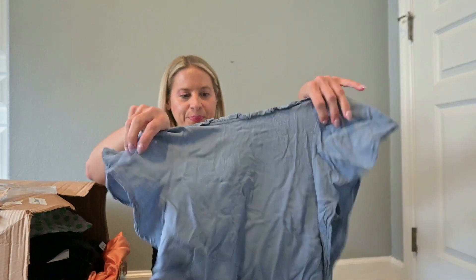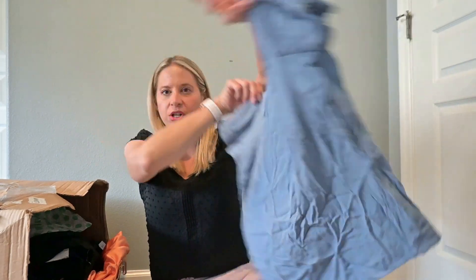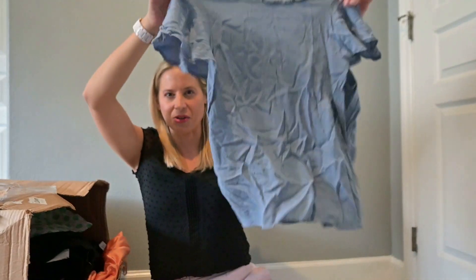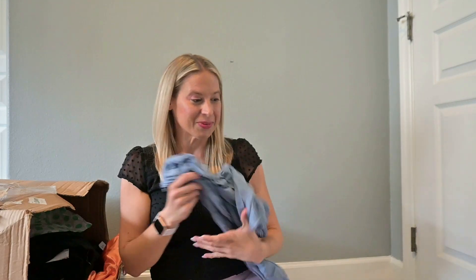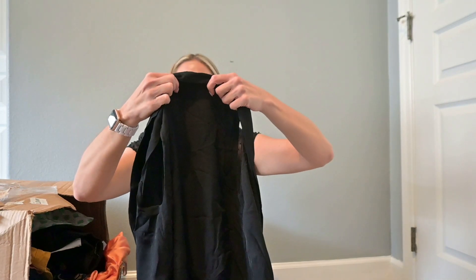This is H&M — this one is probably going to go to one of my coworkers. I told her I would look out for some clothes for her, and it happens to be in her size. This is a romper, if I can figure out how to get to the top.